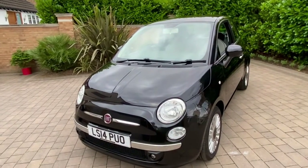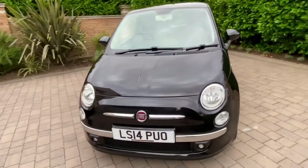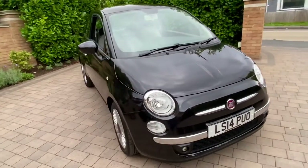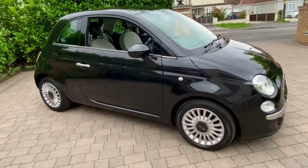Hello and welcome to BooTube. This is Mark from BooCar.co.uk with a quick video introduction to another of our newest arrivals, this time the Fiat 500 1.2 Lounge, 2014 on a 14 plate, finished in crossover black metallic.